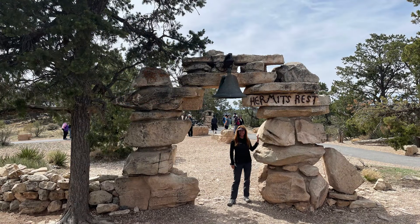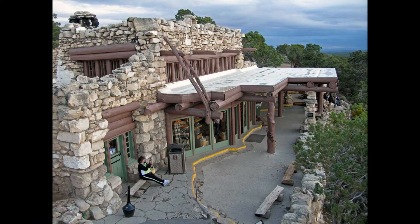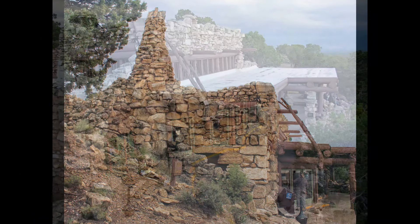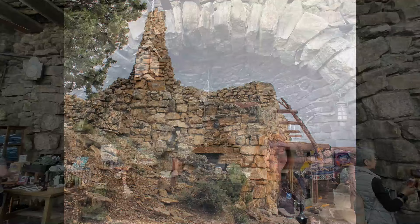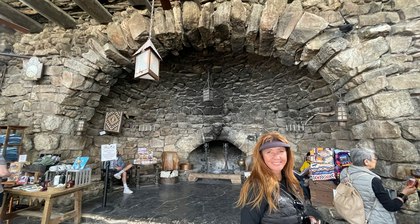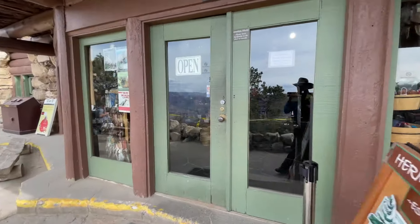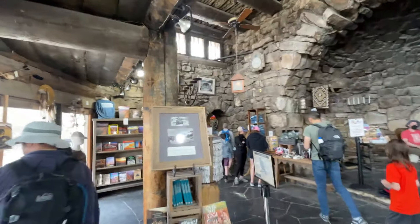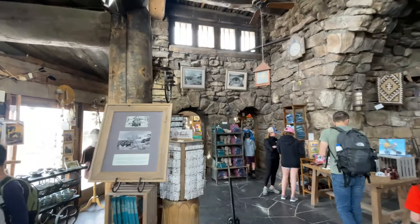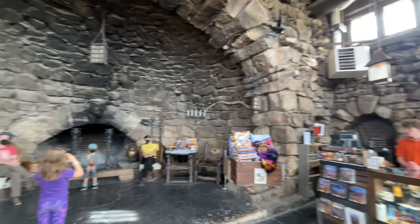Finally, I'll mention Hermit's Rest here. It's another famous early building designed by Mary Coulter, eight miles to the west of the village, but the only way to get there is by park service bus or bicycle from the village area. They've got a small gift shop and snack shop — really old and rustic.